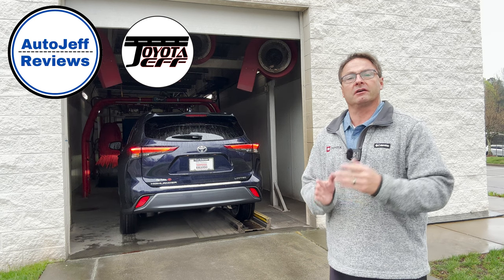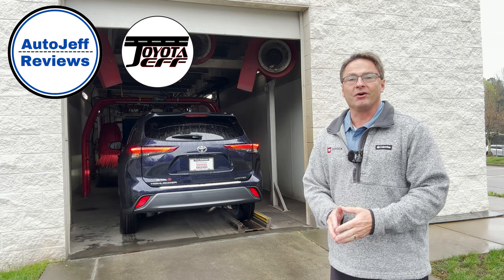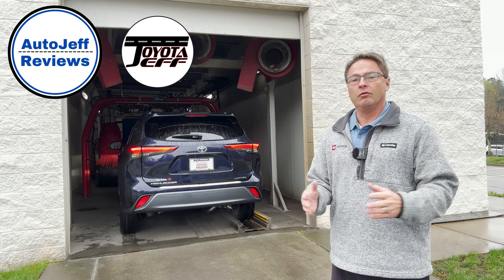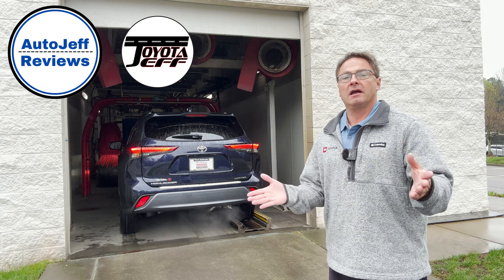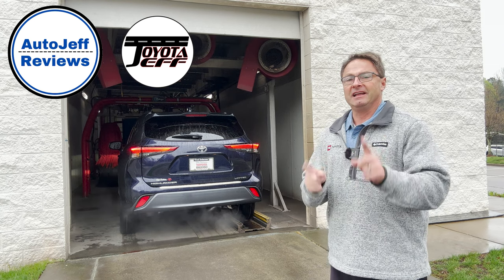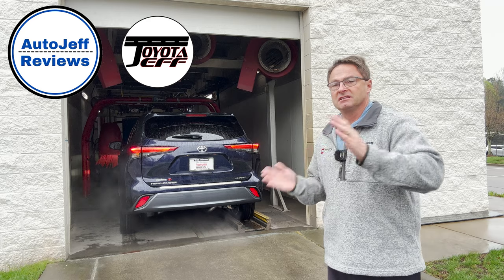Would you put that on your vehicle — your car, your truck, your SUV? I think it's cool. I love illumination. Thanks guys so much. Please subscribe to Toyota Jeff Reviews and Auto Jeff Reviews, and follow on Instagram and TikTok for those channels. See you next time.